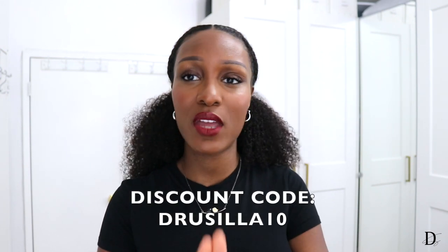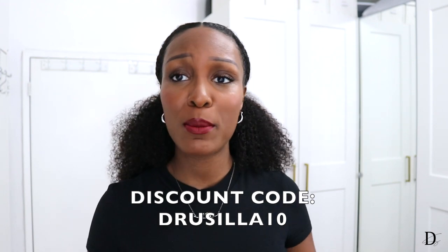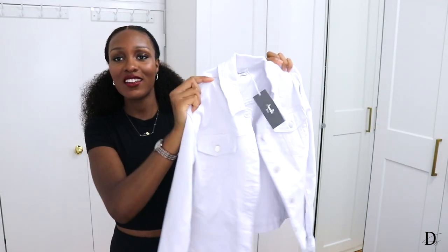Before we get into it, I'm now working with the brand as an ambassador, so I do have a discount code for you guys — it is Drusilla10. If you're interested in any of these items or any items from my last video and you want to shop, make sure you use that discount code so you don't pay full price. With that being said, now we can get started!